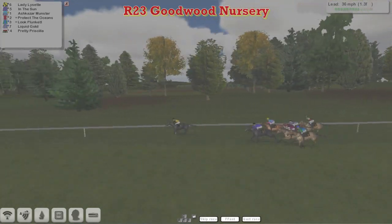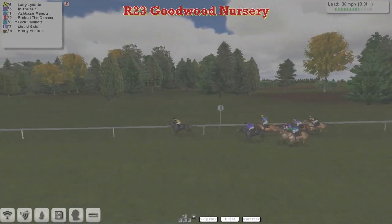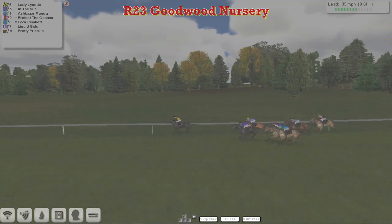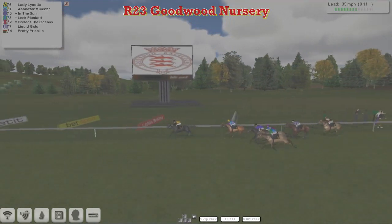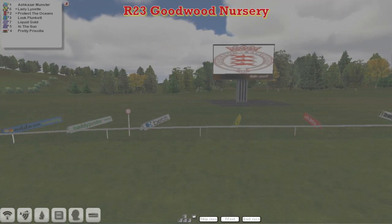It's Lady Lisette, still three lengths clear, from In the Sun, and then comes Ashkazan Winston. Lady Lisette still clear with half a furlong left to go — In the Sun trying to close, Luke Plunkett on the outside trying to get closer, Ashkazan Winston trying to fly. But Lady Lisette is running ragged here and is going to win comfortably for Patrick Hogan. Ashkazan Winston was second, and I think Luke Plunkett will be ahead of Protect the Oceans back in third.